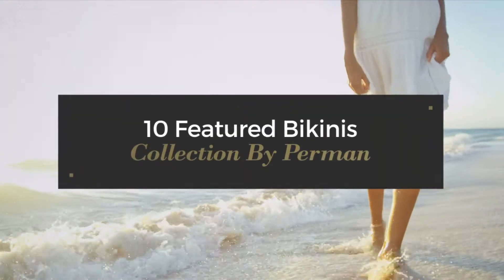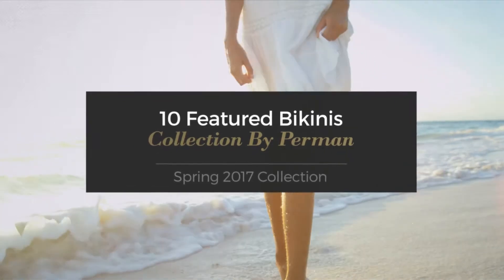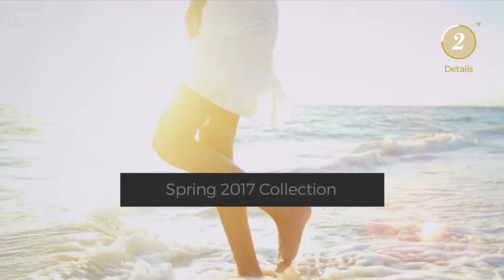10 Featured Bikinis Collection by Perman, Spring 2017 Collection. At any time, click the circle and get the details about your favorite bikini.